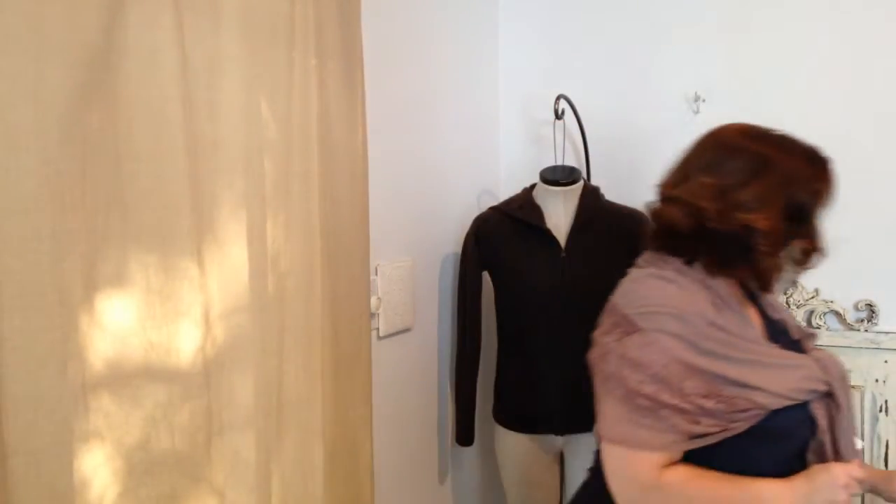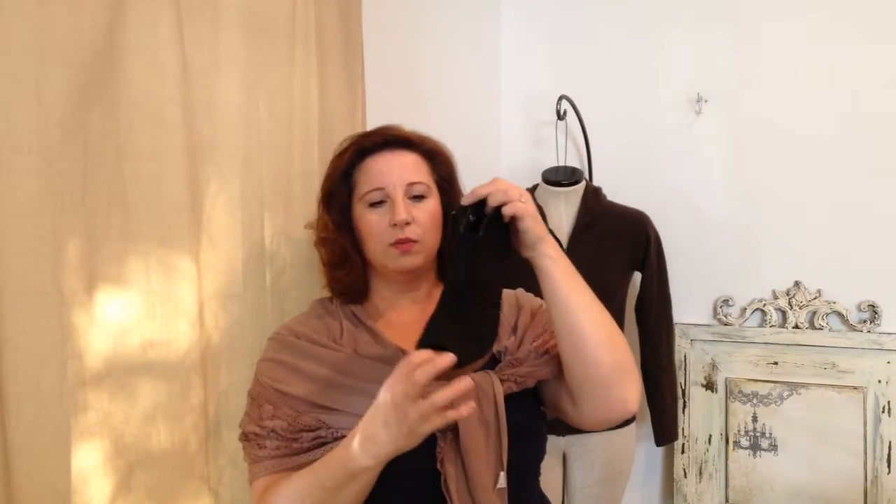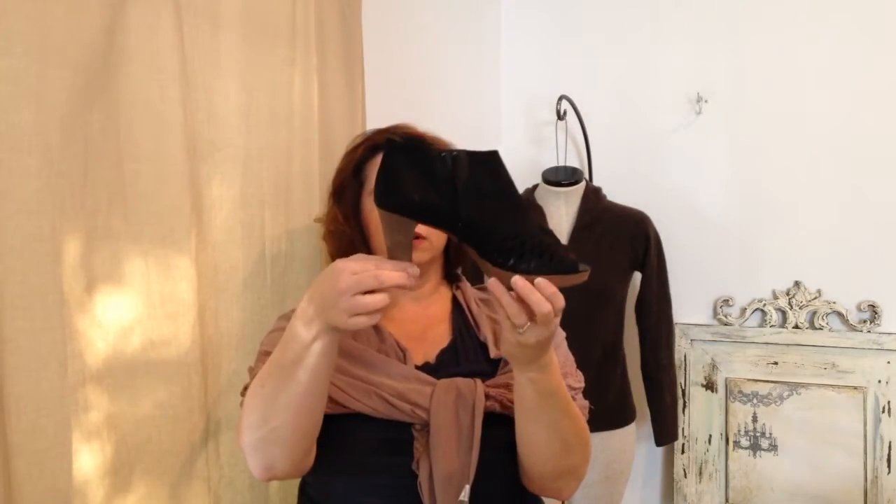I found these at the same Goodwill — maybe the same person donated a bunch, or possibly Nordstrom Rack. These are Paul Green open-toe booties with a cutout design and a nice heel with a platform, so the heel isn't really that high. They have a little bit of wear and they're a size 7 Paul Green, which is about a 9.5 in women's. They're not my size and they run a little narrow anyway, so I'll be listing these on Mercari. They were $9.99.